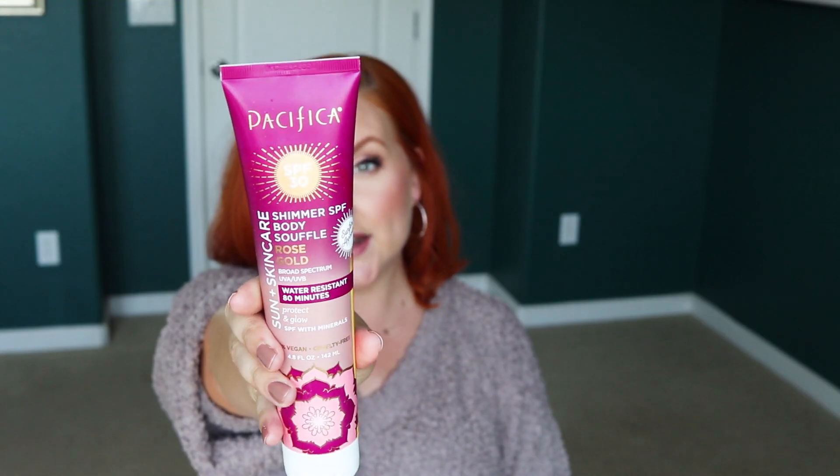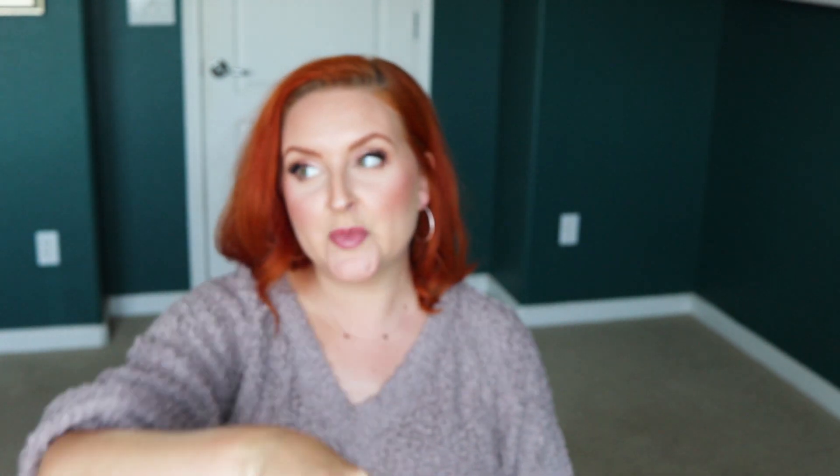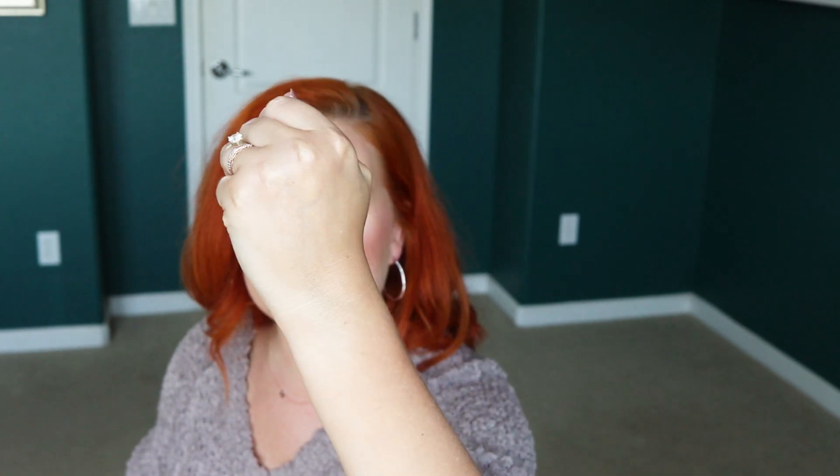The other Pacifica sunscreen I use is the rose-scented body souffle sunscreen — it's very sparkly, which I love. It's SPF 30, a little less than the spray, but it leaves a really gorgeous shimmer on the skin. When you wear it in the sun, you look like JLo. It's not chalky or crazy white, and I don't break out in rashes. I don't use this on my face — just the body. You can buy it at Target for $12 to $13.99.